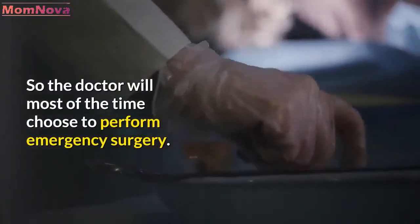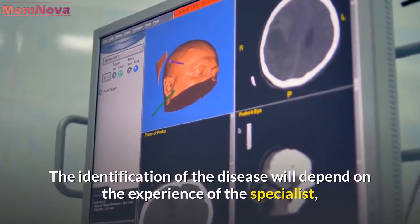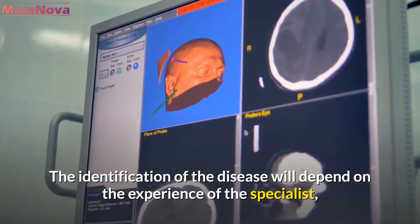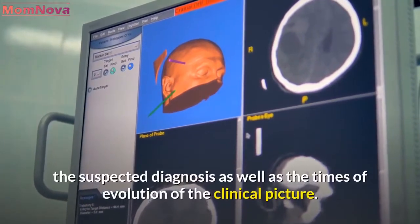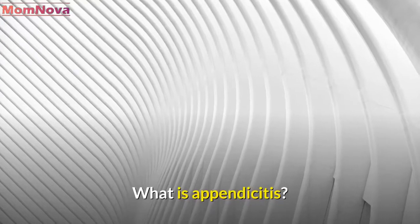So the doctor will most of the time choose to perform emergency surgery. The identification of the disease will depend on the experience of the specialist, the suspected diagnosis, as well as the times of evolution of the clinical picture.